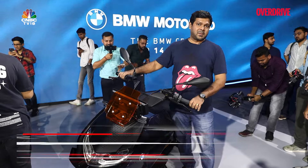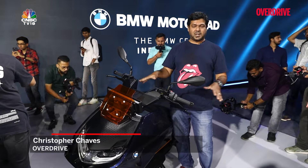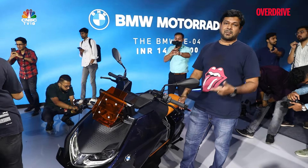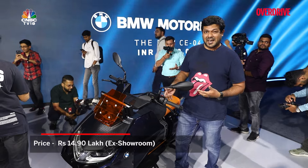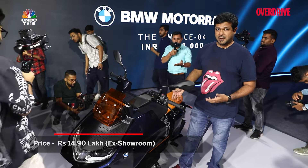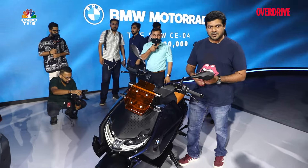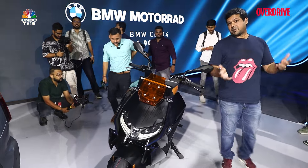Alright guys, we are finally out here with the BMW CE 04. The scooter has just launched in India and there's nothing usual about it, from the looks to the underpinnings and especially the price tag. This scooter has launched at 14,90,000 rupees ex-showroom India, making it the most expensive electric scooter you can currently get your hands on in the country. Let me take you through what you get for that price.